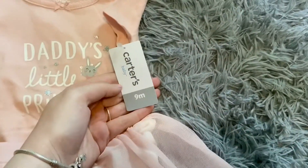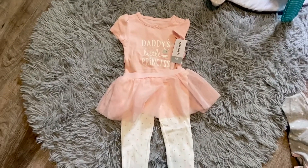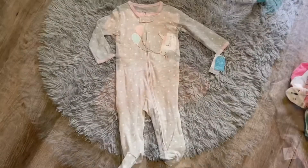So 'daddy's little princess' has a cute little frilly skirt and cute little bottoms. And she is in nine months clothes — like how? She's only four and a half months old. She's a big girl.